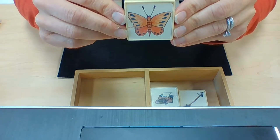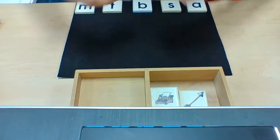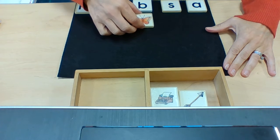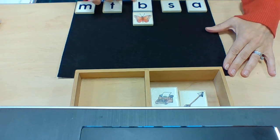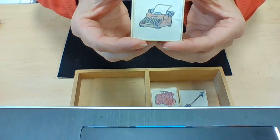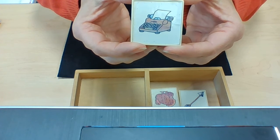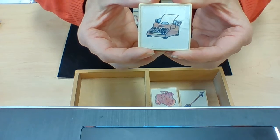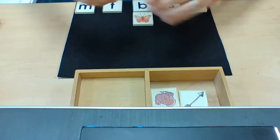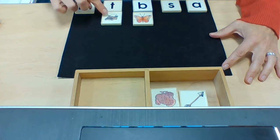Like this one — butterfly. Butterfly begins with the sound B. This is a very old machine, kind of like a computer, but it is called a typewriter. Typewriter begins with the sound T.